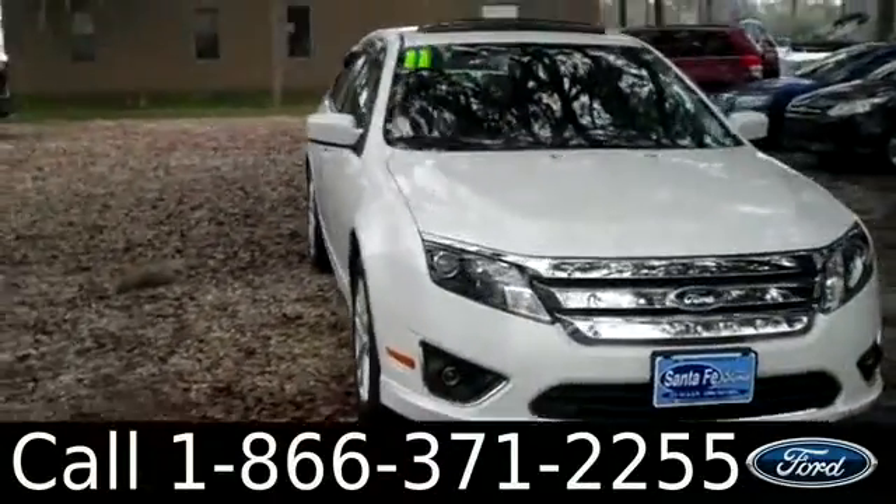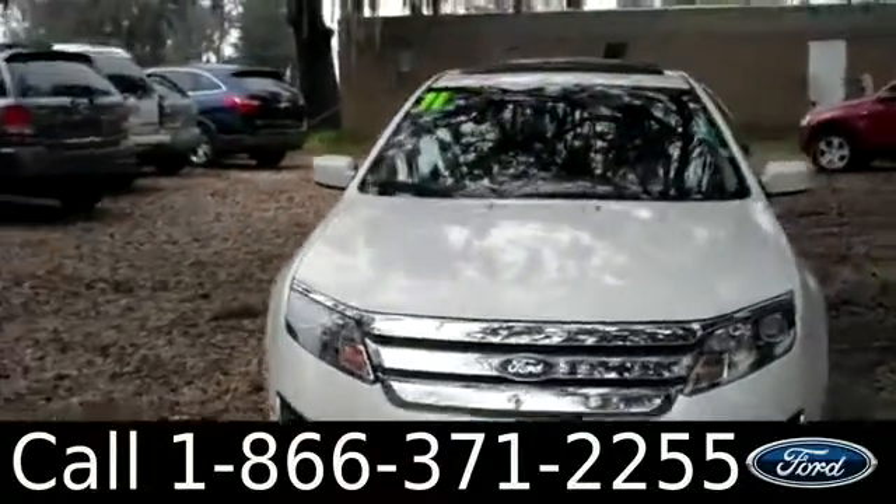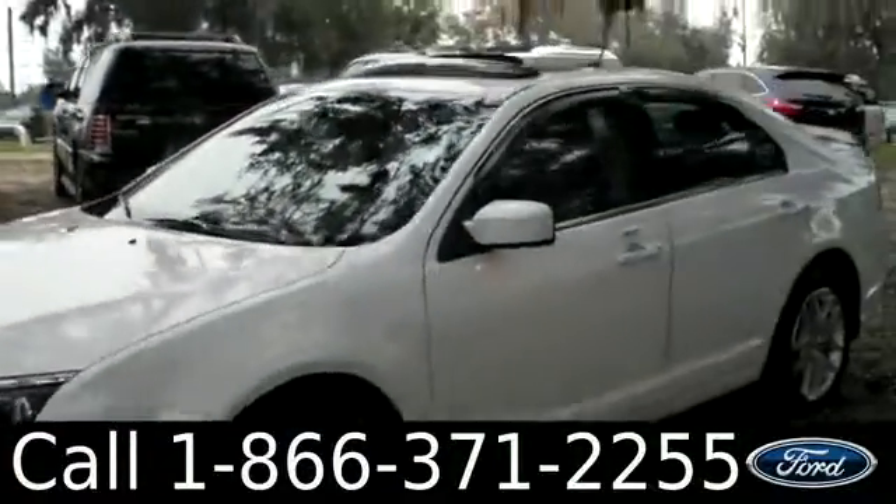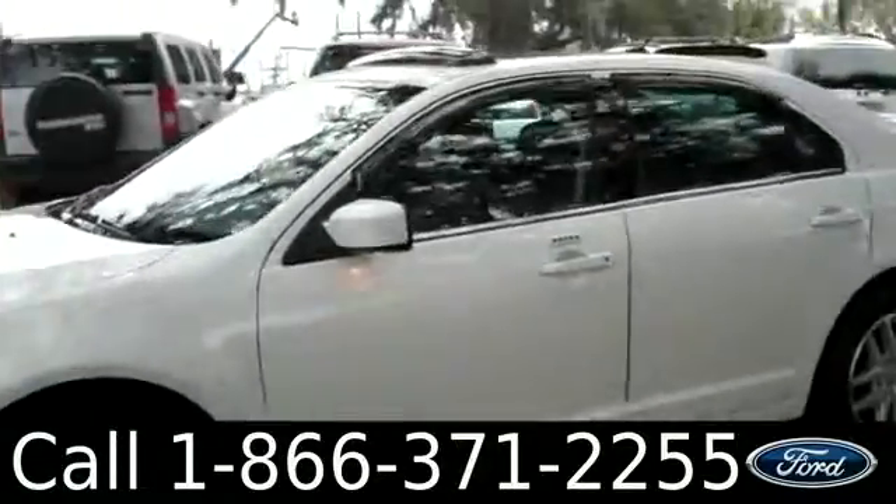Ashley here with Santa Fe Ford. You're looking at a 2011 Ford Fusion. Remember, you can check out all of our inventory online by visiting SantafeFord.com. You can also get a free Carfax and view more pictures of this Fusion.